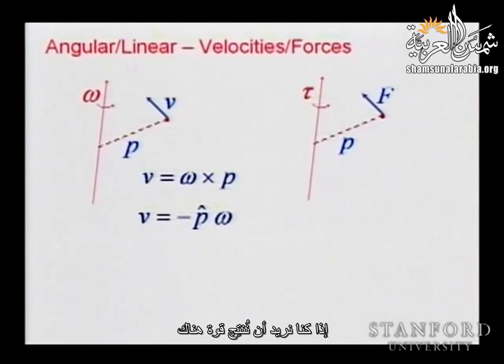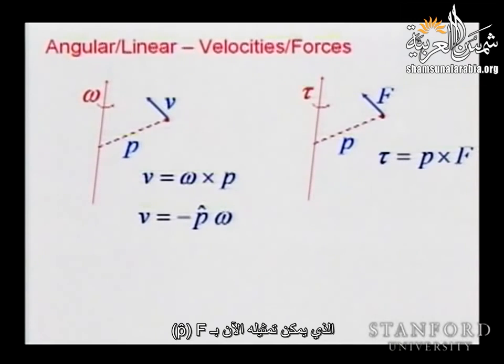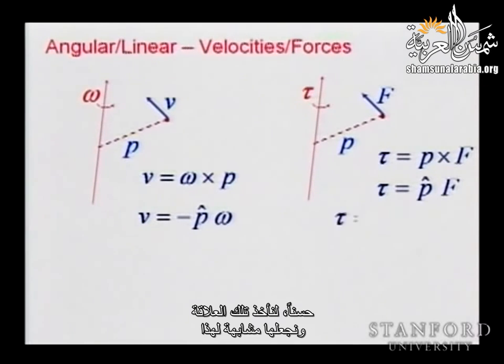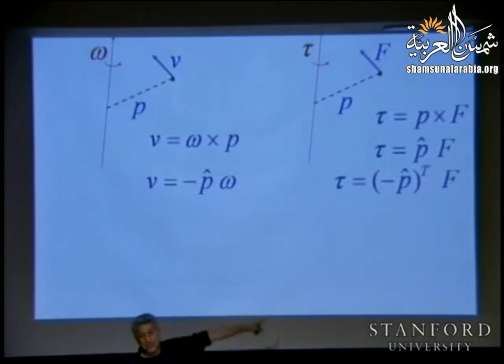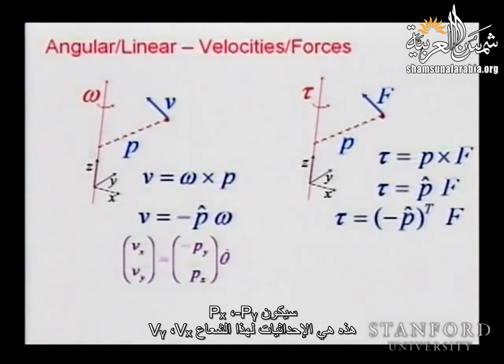If we want to produce a force, you can apply a torque equal to P-hat times F. If we place a frame and compute this operator, it will be [-P_y, P_x; P_x, P_y] in terms of the coordinates of the vector P. Basically there is a duality: the Jacobian relates velocities, and the Jacobian transpose relates forces, for a one-degree-of-freedom system like this door.